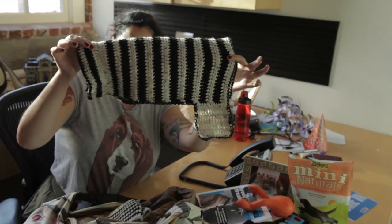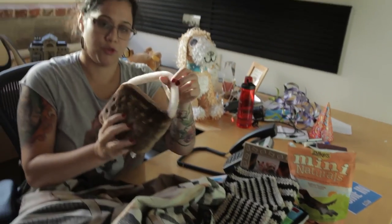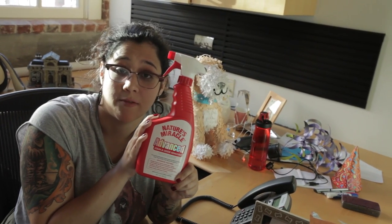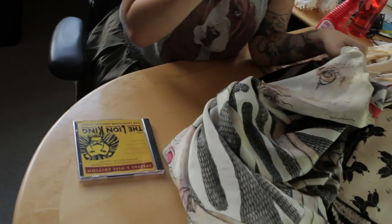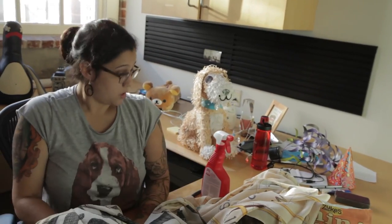Doggy sweater, matching mitts for the lady. Chewy Vuitton handbag. Nature's Miracle, which I needed this morning when my dog took a crop in front of our company CFO's desk. Dog lady's scarf. The Lion King soundtrack. Dogster stickers. And that's everything.